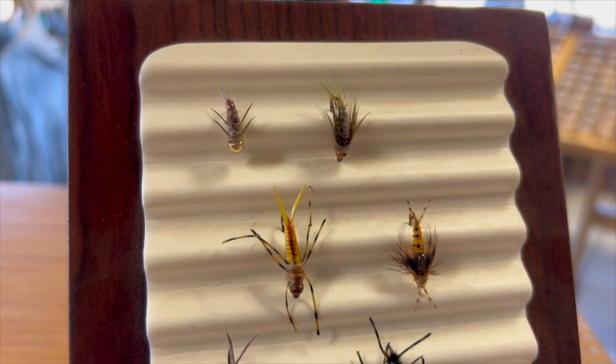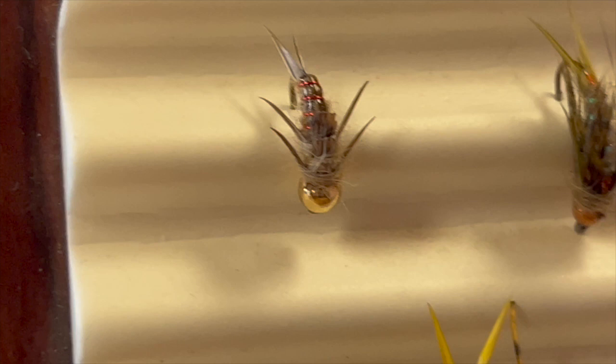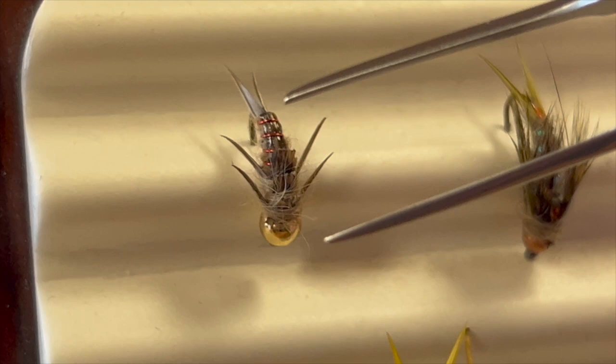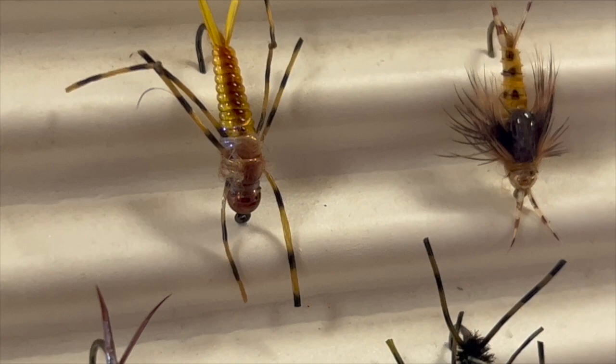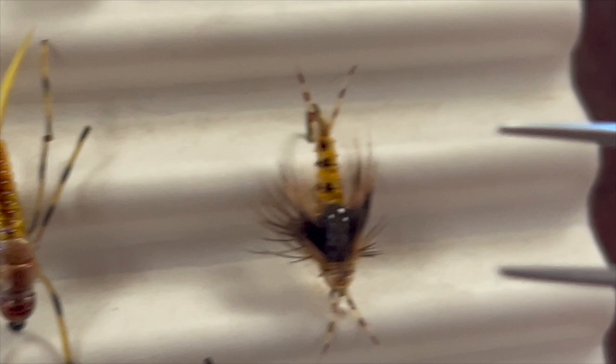Up top, we've got our lighter stonefly representations. We've got some really good biot-style stonefly patterns — I really like that one called the Tungsten Goldie. Nice and heavy. You'll see that all of these patterns are weighted heavily; we need to live on the substrate with these patterns. The Problem Child has two tungsten beads — that's Charlie Craven's pattern. We've also got an improved stone, that's Carl Pennington's pattern, and a biot stone. So those are our light-colored representations.